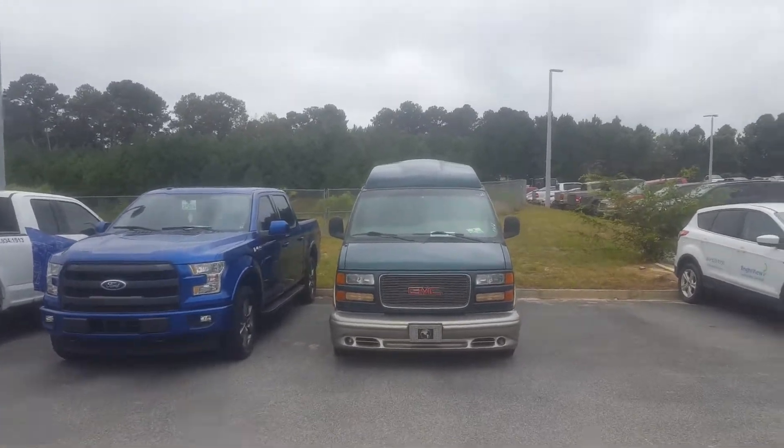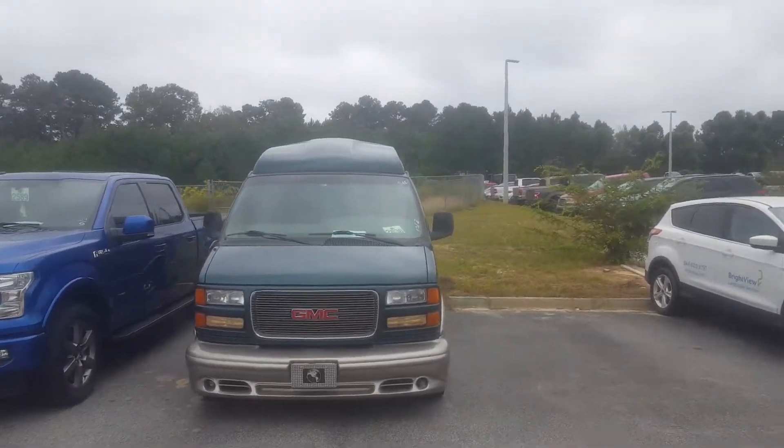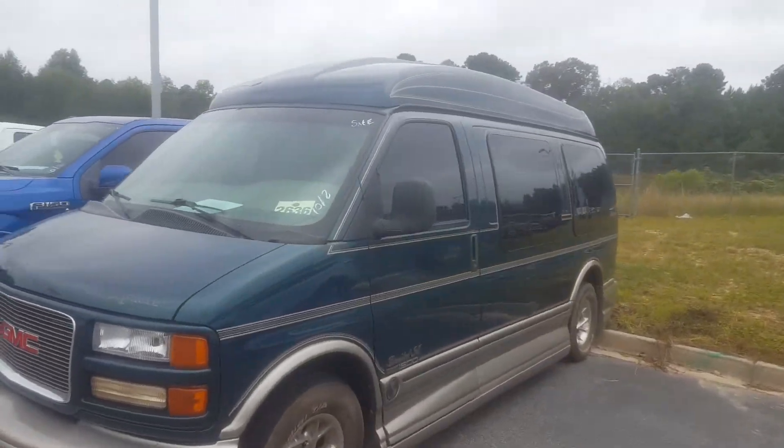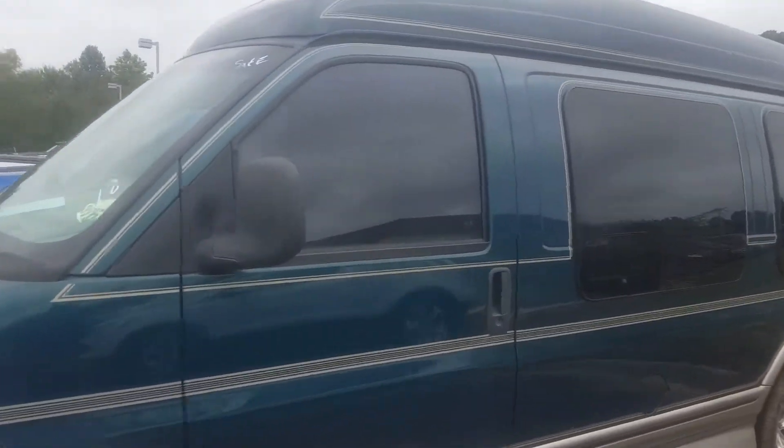Good morning, this is Skip Jackson from Loganville Ford. Just wanted to send you over a video. It's a 2000 GMC conversion van. Wanted to be able to open it up for you, let you see the inside of it, see what you thought. It's in service, hadn't been to the detail shop yet.